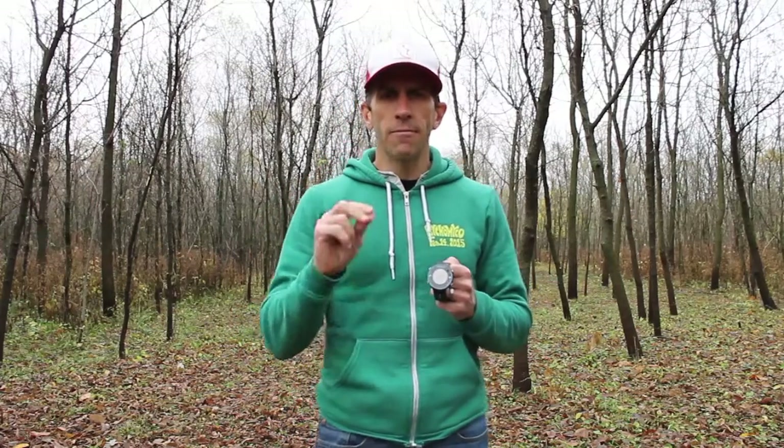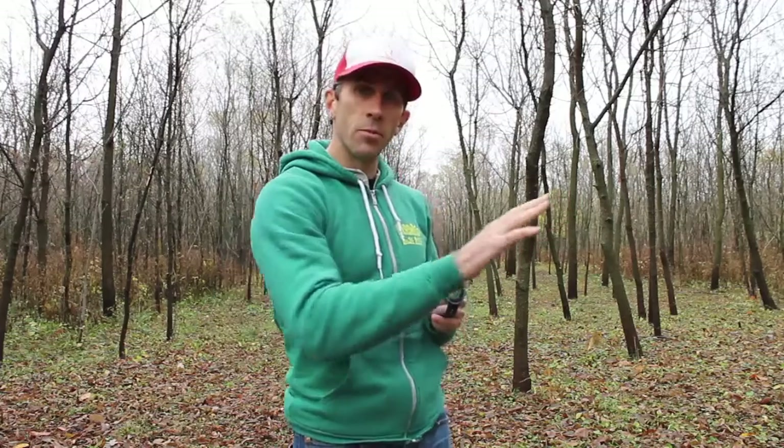It has a VO2 max indicator. Basically it takes the pace I'm running, the heart rate, and the data I programmed in — my age, sex, height, and weight — and gives me a fitness level indicator. Keep in mind that's a formula they're using to estimate your VO2 max. If I'm on a treadmill running uphill for 30 minutes and my heart rate is high at a slower pace, the watch doesn't know I'm at an 8% or 10% incline. So it may decrease my VO2 max indicator, thinking I'm less fit because it doesn't have all the information. Be smart about that.